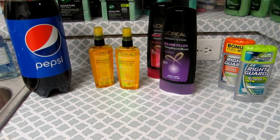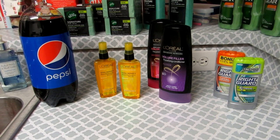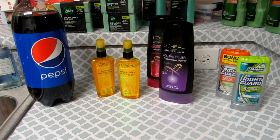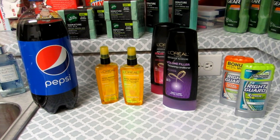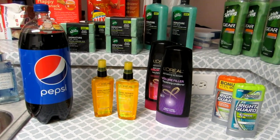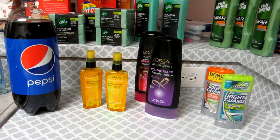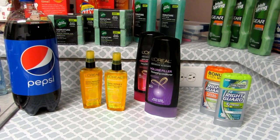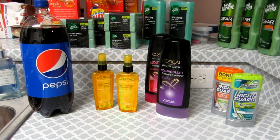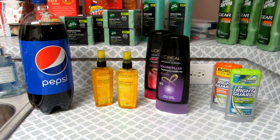Hey guys, so as you can see I am at it again. This time I went to CVS to take advantage of some more deals. The last video you saw was the same day, but I went to a different CVS and got that deal, and I decided to go back to my CVS to fulfill this deal. So this is pretty much what happened — this is two transactions and I will show you how I did this.